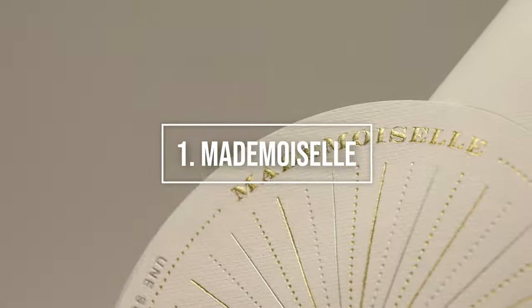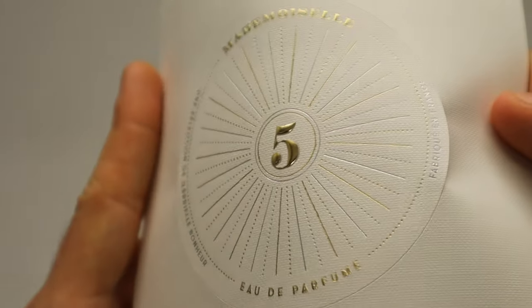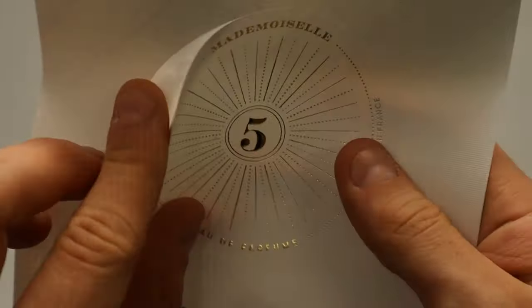Number one, we have Mademoiselle. This cosmetic label is printed on quatture white paper, characterized by a visible and perceptible alveolous embossing. The label is circular with the printing of all the elements in the foil.